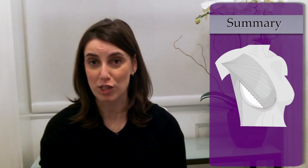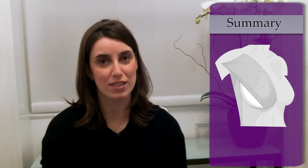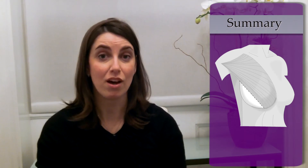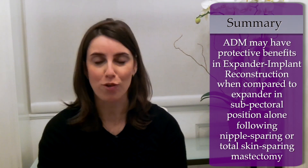In summary, my congratulations to the authors on an impressive series and impressive paper. I think we can take away the fact that this does offer very good evidence that ADM may have protective benefits in the setting of expander implant reconstruction when compared against the use of an expander in a subpectoral position alone following nipple-sparing or total skin-sparing mastectomy. Thank you.